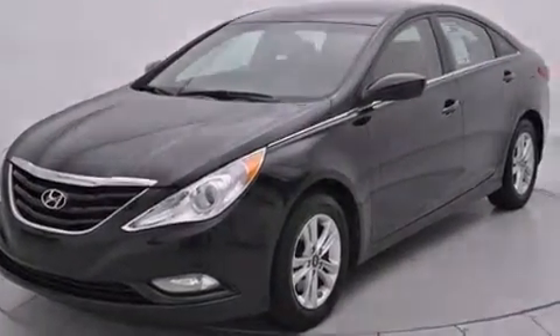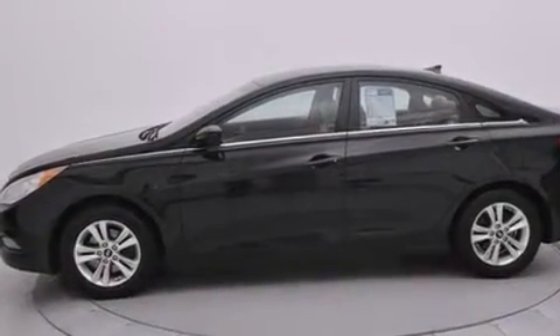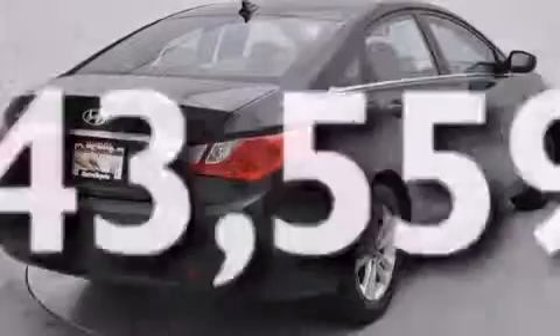Features include a navigation system, Bluetooth mobile device connectivity, SMS dictation, Hyundai Blue Link, a low tire pressure indicator, traction control and stability control systems, side curtain airbags, active front headrest, air conditioning, and this vehicle has fewer than 44,000 miles on the odometer.